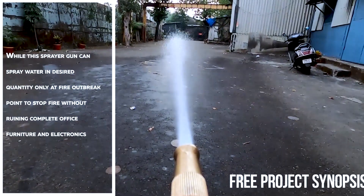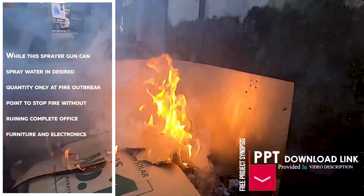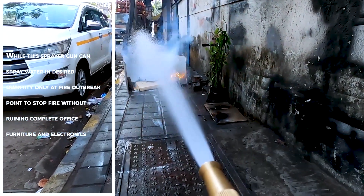This sprayer gun can spray water in the desired quantity only at the fire breakout point to stop the fire, without ruining the complete office furniture and electronics.